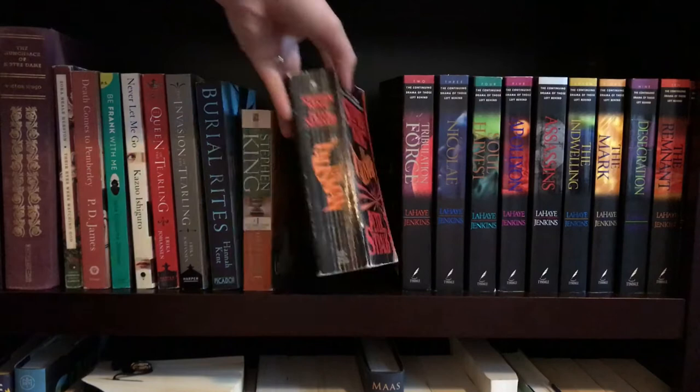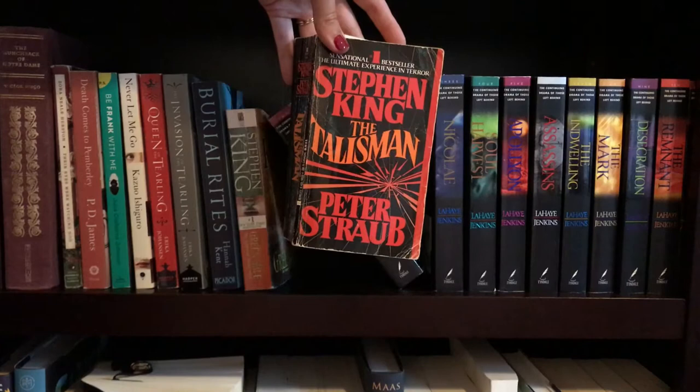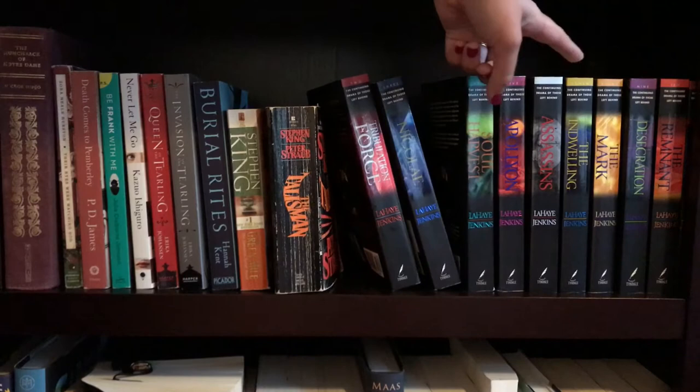This next book is The Talisman by Stephen King and Peter Straub. It's actually very special to me because it belonged to my step-grandmother, who passed away last year. She gave that to me when I was young and I will keep it forever. Then I do own the first ten books of the Left Behind series by Tim LaHaye and Jerry B. Jenkins. However, I'm missing the first one and they all pretty much look the same, so I'm not going to pull them out.